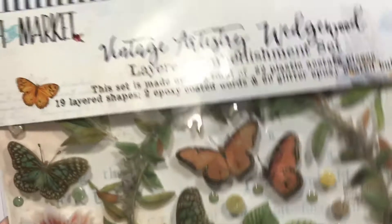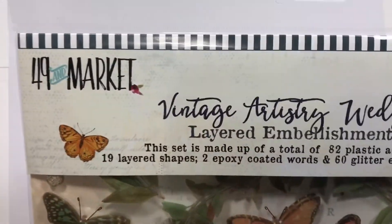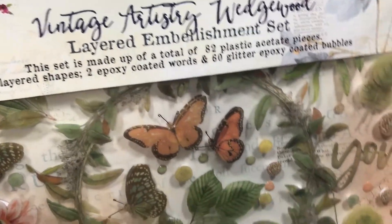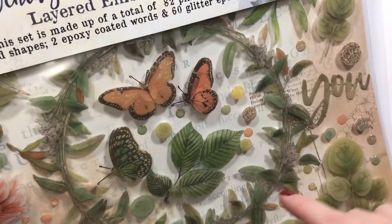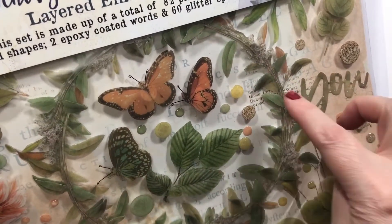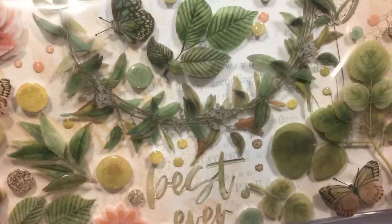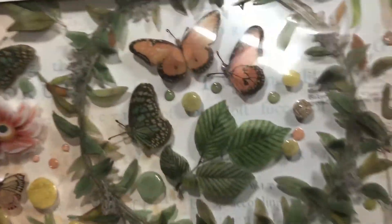So now for the paper stuff. This is really cool — by 49 and Market, Vintage Artistry Wedgwood, a layered embellishment set. I thought this was like a twig wreath vine thing. It wasn't, but it's still gorgeous. I love it — it's quite pretty; I wish you could get the detail.